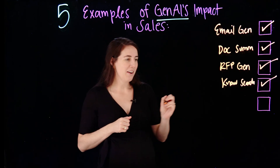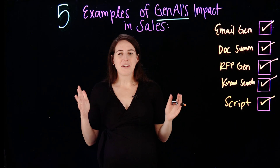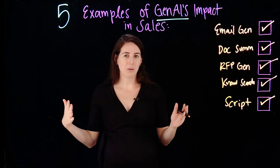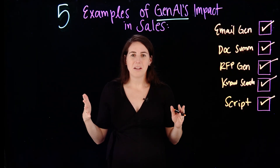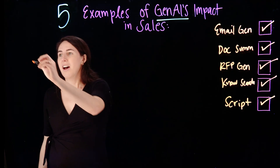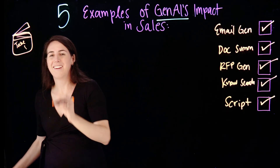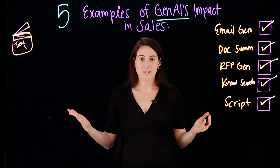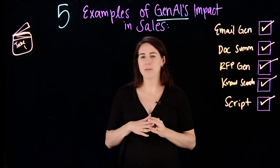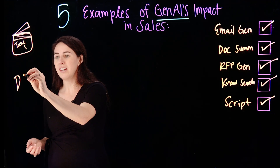Finally, we're at example number five, which is script generation. Script generation is really exciting and it can be used in many, many different ways. We can use generative AI to write scripts to practice or role play different sales roles — to talk through how would I have this conversation with a client, or how might I respond to this question, or what questions might a client ask me, or even use that to help generate demos.